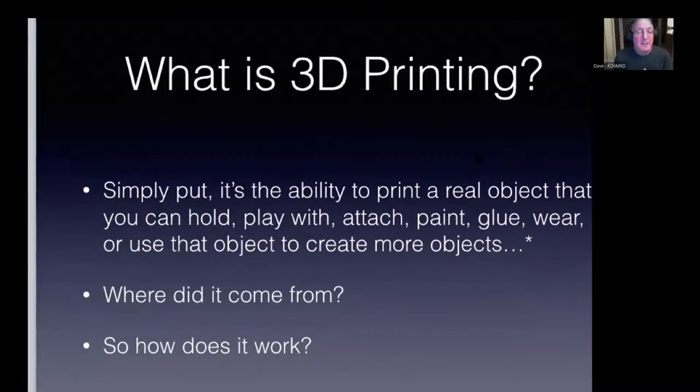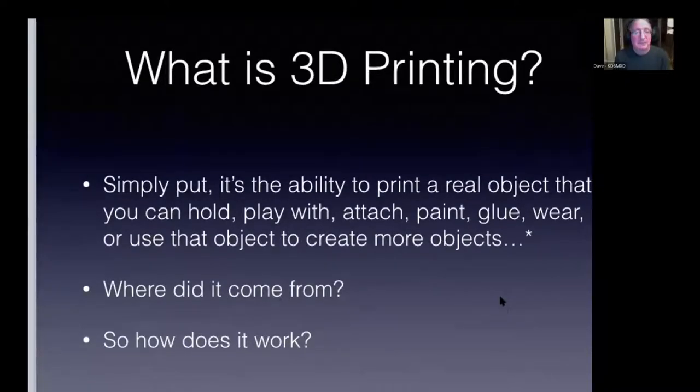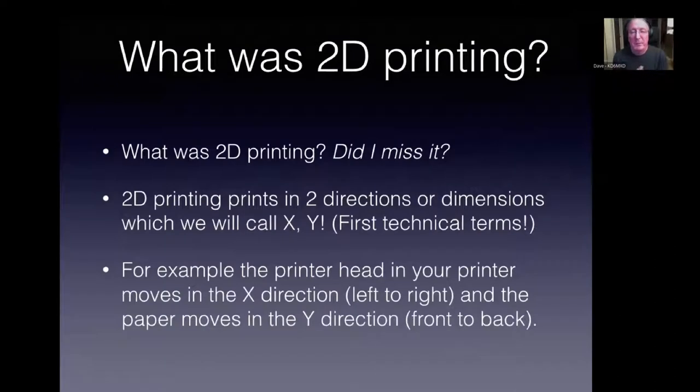My definition of 3D printing: anything you can design, you can build and attach. But where did it come from? We've actually been doing 2D printing for a long time — printing in two directions, X and Y. Your ink cartridge goes across X, the paper moves in Y. 3D printing means we add a third direction, Z. Some printers move the printhead up in Z; others move the platform down — it depends on how the engineers designed it.